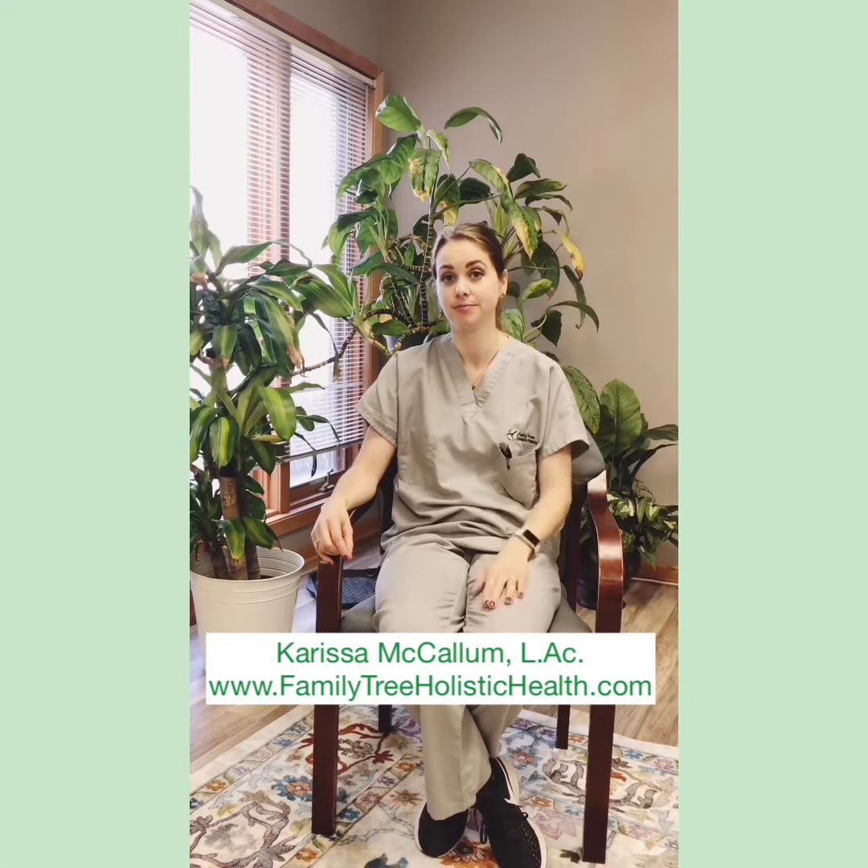So again, it's the channels that go through the painful area as well as the muscles that are involved. Thanks so much.